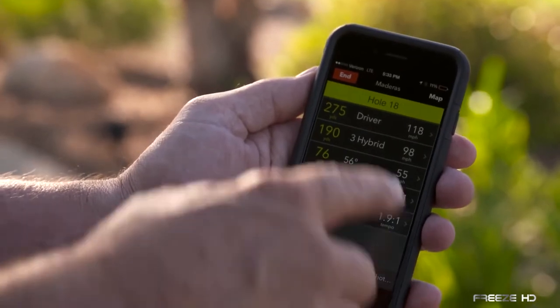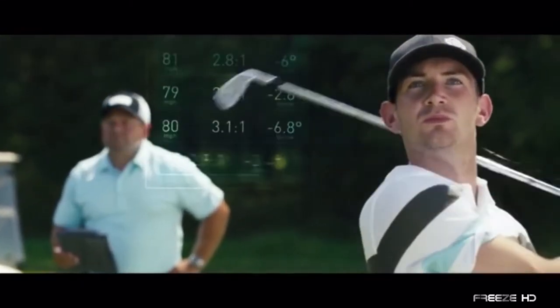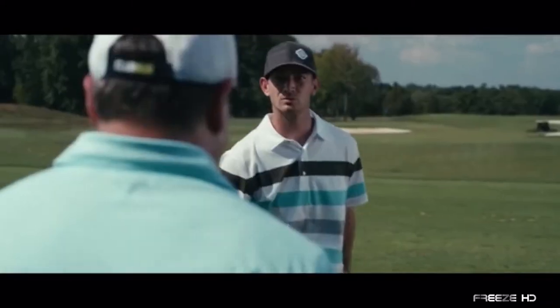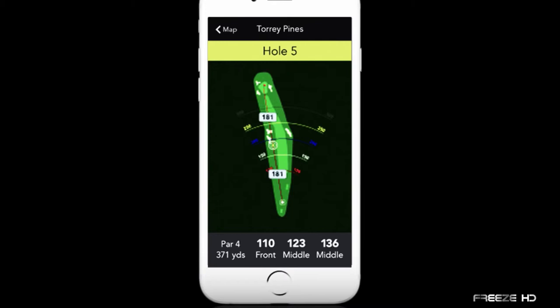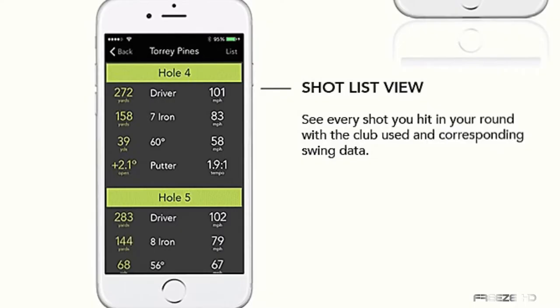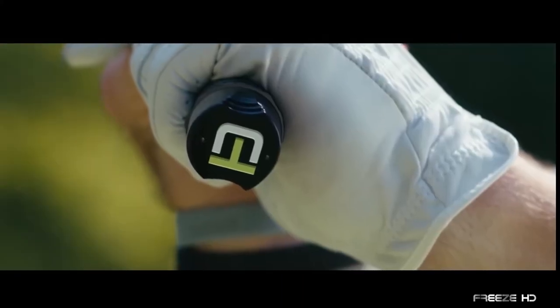ClubHub saves your driving distances, fairways hit, greens in regulation, and putting. The GPS will also show you the distance to and from any point on the hole. Through the map view, you can see the exact locations of every shot you make, with distances and swing data displayed. View your shots by individual holes, or switch to shots made by each club. This small device puts information previously only available to the pros right in your hands.